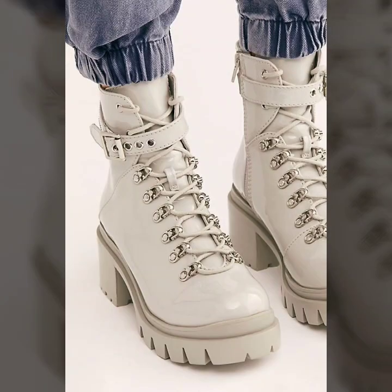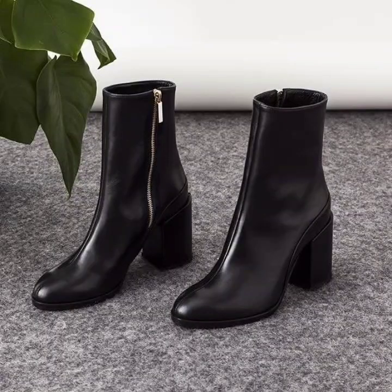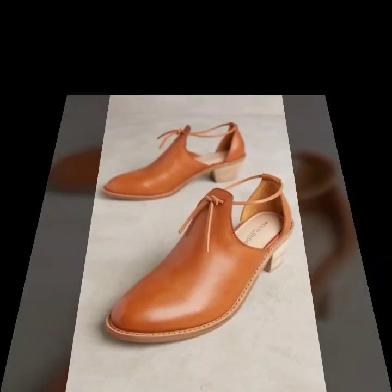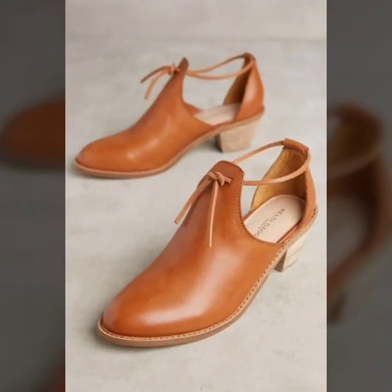So guys, just keep on watching this video till the end. Many more beautiful designs of shoes for winter wear you will explore in this video, and I hope that you are going to love this collection.